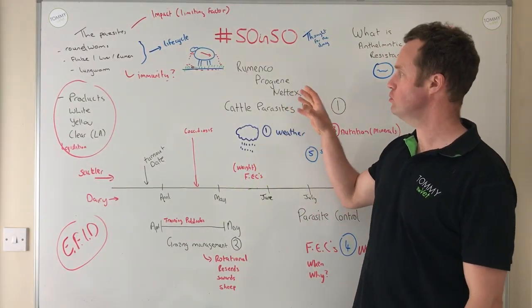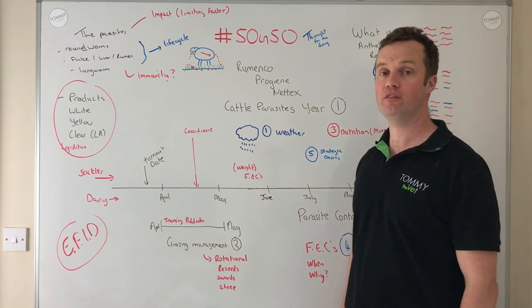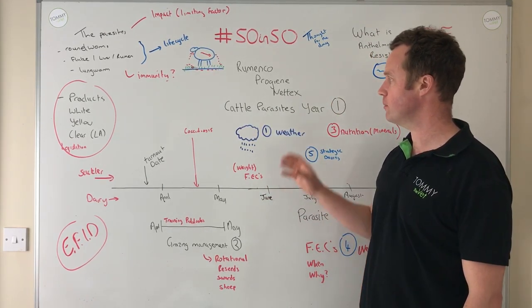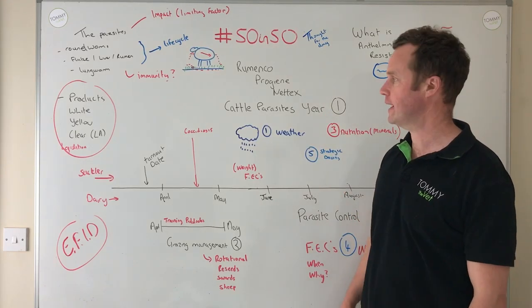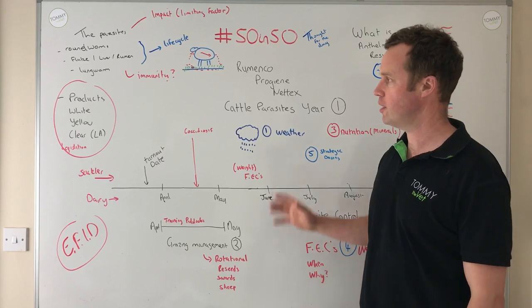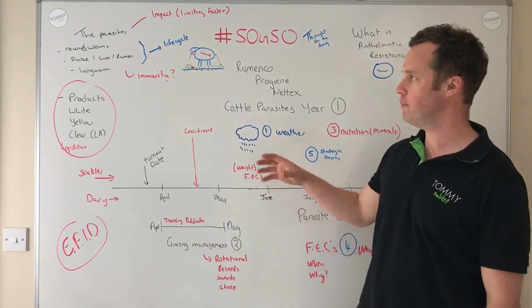Thanks to Menko Progenetics for supporting putting these 50 vlogs together in 50 days. Today I'm going to talk about cattle parasites in the first year in cattle grazing systems. This looks like a very busy slide, but once upon a time we had products to treat worms and we could control them. I'll talk about why that might be changing and some of the approaches and strategies we need.